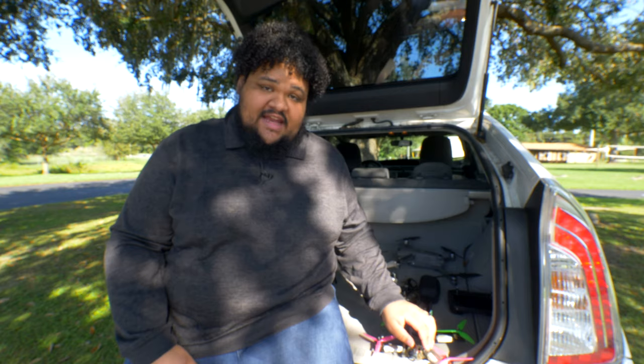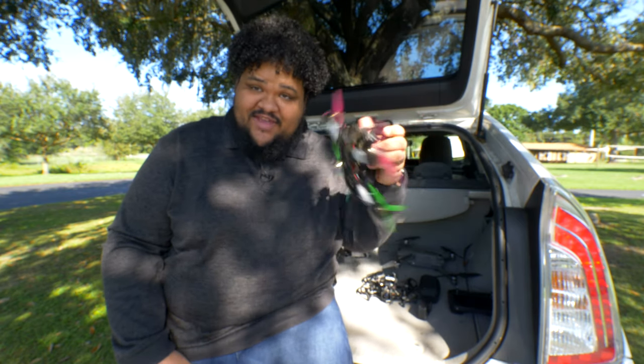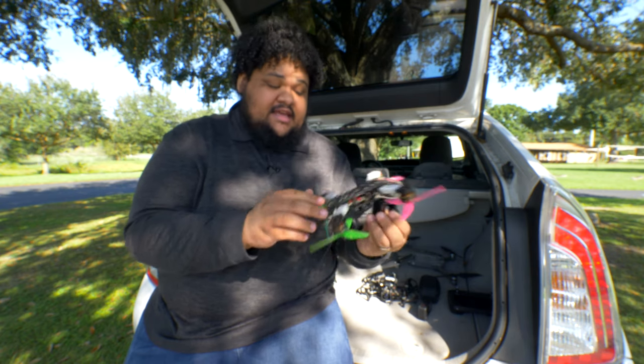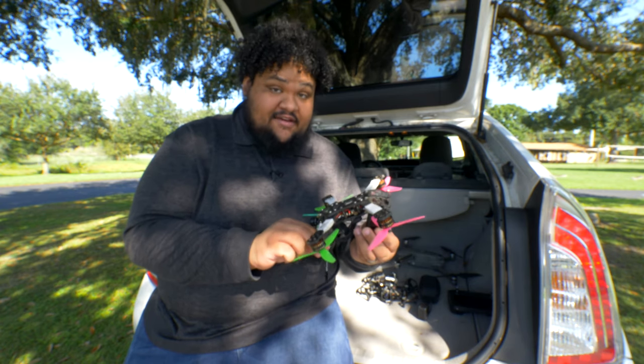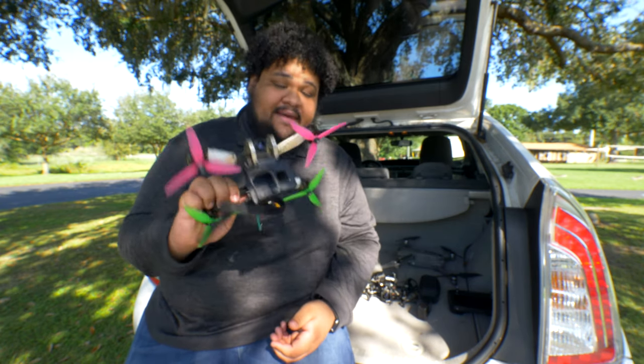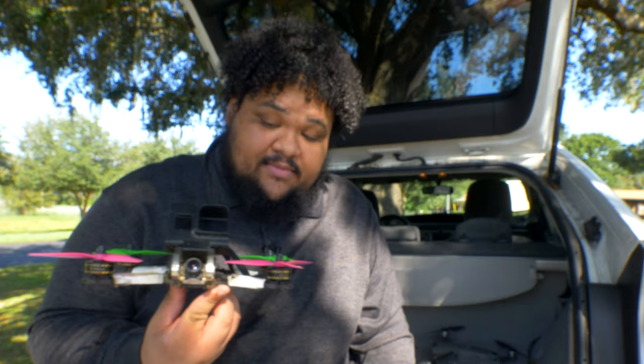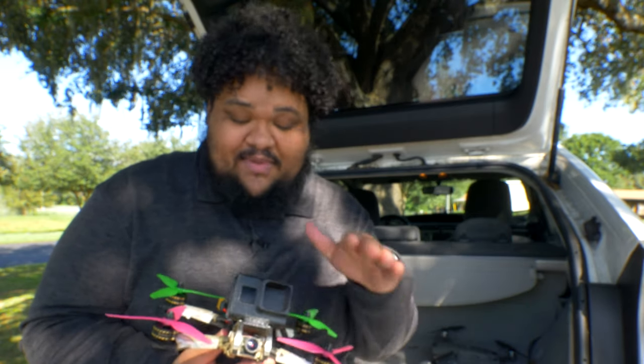The second type of drone I have is a racing drone. It's a lot different — it's a lot smaller than the DJI and it's a lot faster. This drone probably maxes out at about 80 miles per hour. There are a lot of different variations when it comes to racing drones. This one I built myself — you buy a frame, buy all the parts, and put it together yourself. You can buy ready-to-fly kits as well, but when you break something you might not know how to fix it.